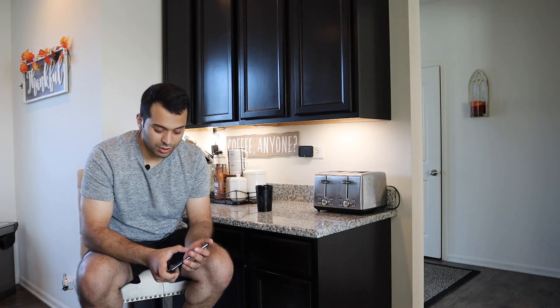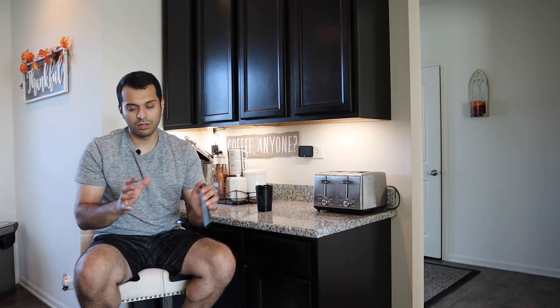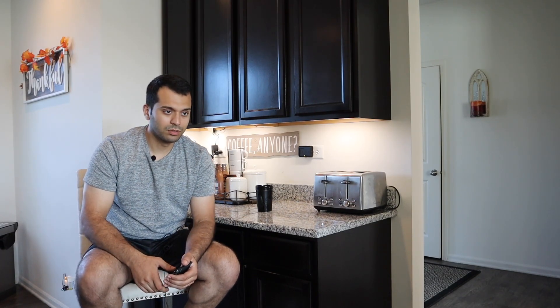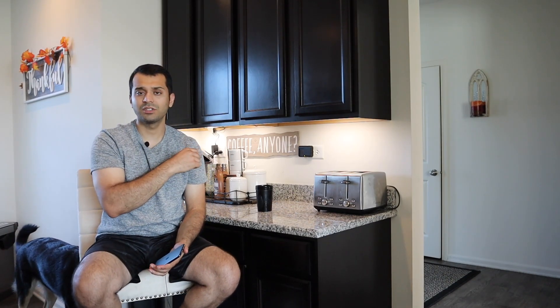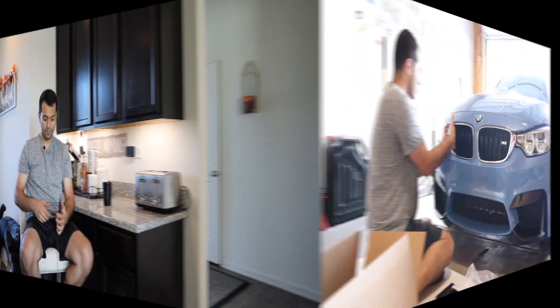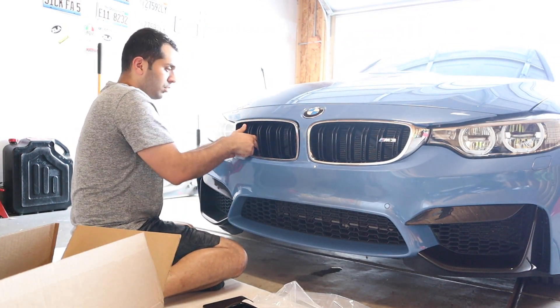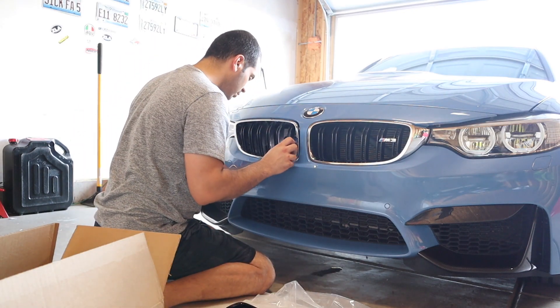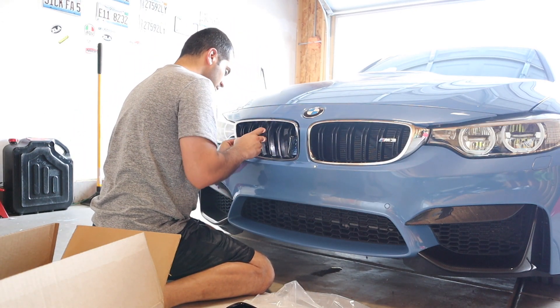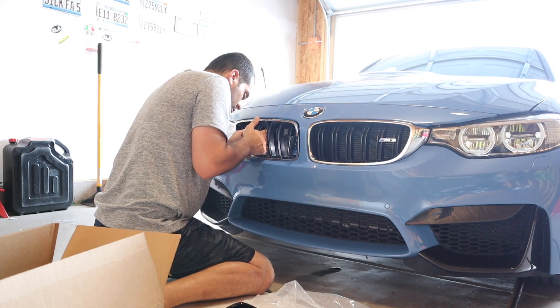Now I'll be heading to my garage to install the front grilles on my F80 M3. As you guys know, they come black and silver, but I ended up getting a full-on black grille. I think the car will look a lot better with all black. So let's hit the garage and hopefully I don't break anything. We'll see you then.